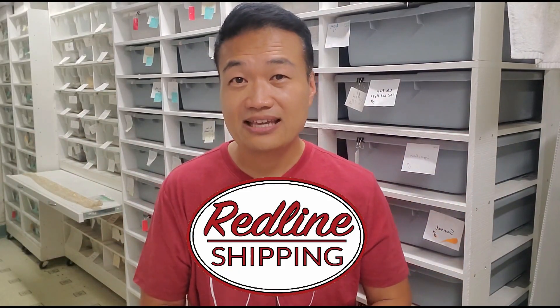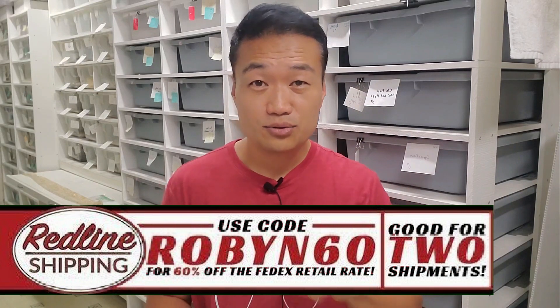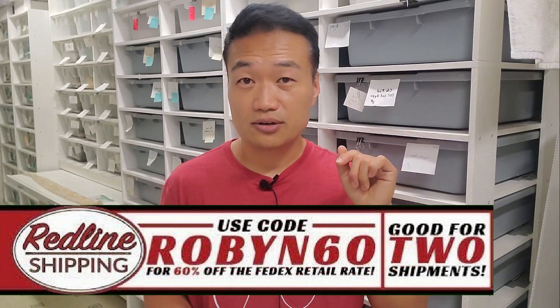So this is a DG clutch. Can't wait to show you guys. But before I get there, I just want to let you guys know this channel is now sponsored by Redline Shipping. Use Redline Shipping for all your shipping needs — I've been using them for quite some time now. There is a promo code called Robin60. Use that in the promo section when you are checking out your package and that'll get you a discount of 60%, and you get to use that twice.